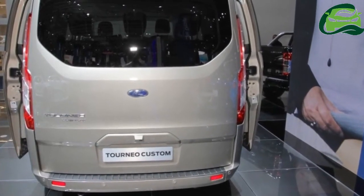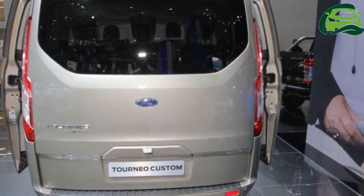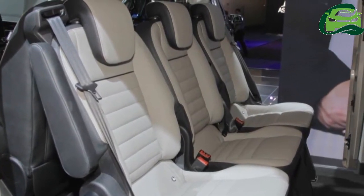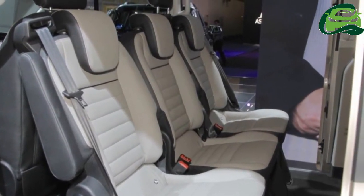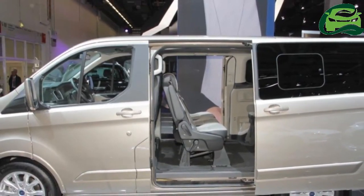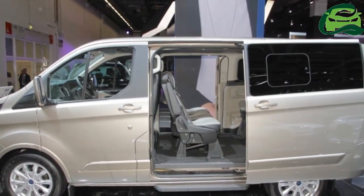Additional safety features include lane keeping alert, side wind stabilization, and adaptive cruise control. The new Ford Tourneo Custom lineup offers either eight- or nine-seat configurations, with a choice of short wheelbase and long wheelbase versions. The longer model provides additional luggage space behind the third seat row.